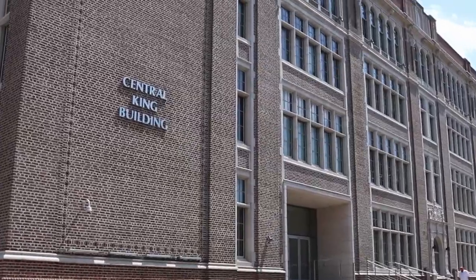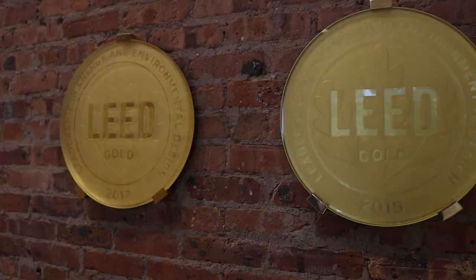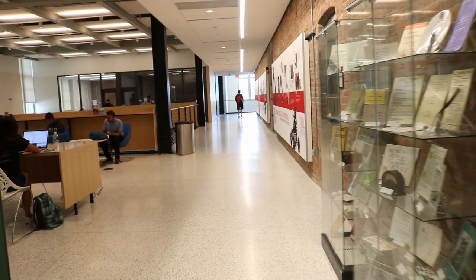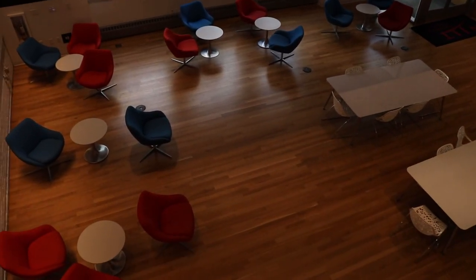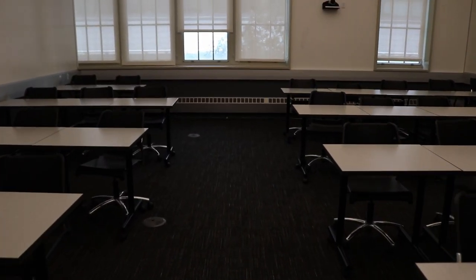Moving right along, we have the Central King Building. Fun fact — this building used to be a high school that NJIT acquired a few years ago. When I came in, it was under construction, and now it's one of the best-looking buildings on campus. When you walk in, you'll immediately see a large study area upstairs and downstairs. There are also breakout conference rooms you can rent out for hours at a time, which are really perfect for group projects and study sessions. The lecture halls are not cramped at all — they have plenty of space. Overall, CKB is just the nicest-looking building on campus and one you're likely to spend a lot of time in as an NJIT student.